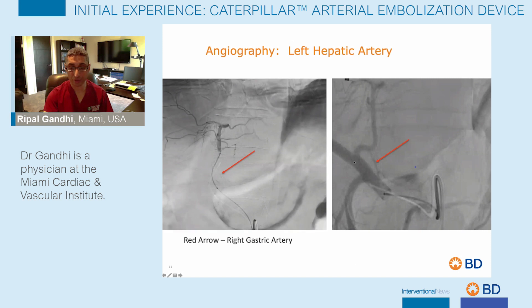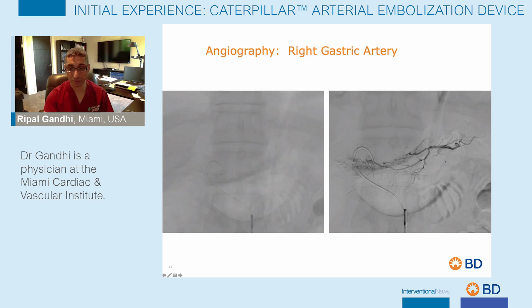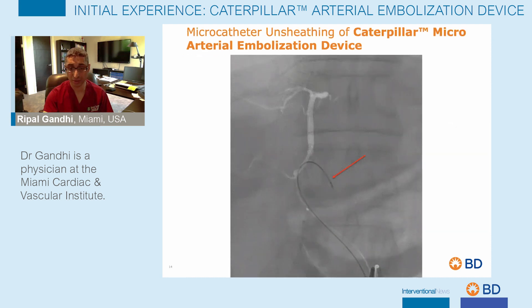The left hepatic artery was selected, and you can see the classic appearance of a right gastric artery. The goal was to embolize this right gastric artery to prevent inadvertent delivery of Y90 into this vessel, which can result in gastric ulceration. A 027 inner diameter microcatheter was utilized to select the right gastric artery. This vessel measured about three millimeters in diameter, so the caterpillar micro arterial embolization device — designed to treat vessels between 1.5 and 4 millimeters — was ideal. The device tracked quite smoothly along the curvature of this tortuous vessel to the desired embolization site.